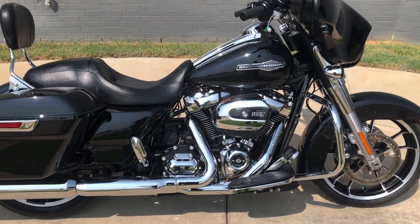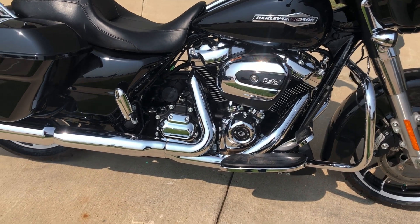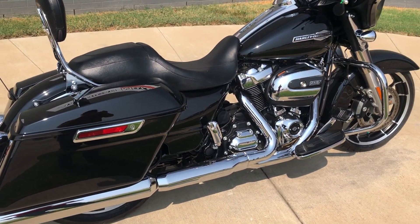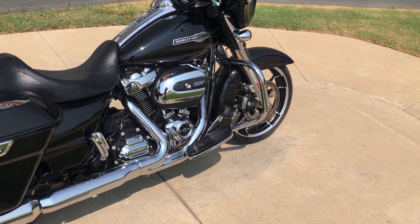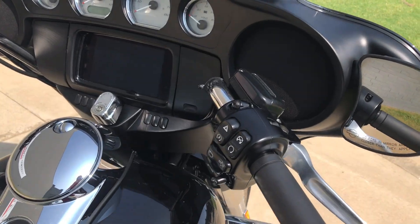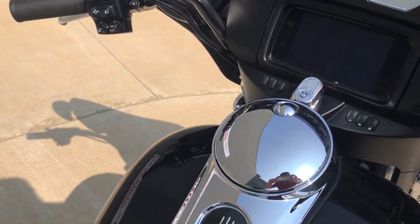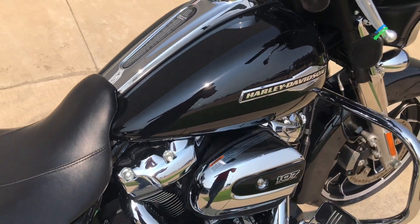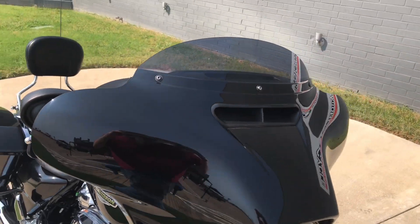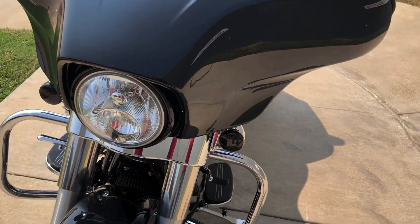This one's got the vivid black paint on it, 107 inch fuel injected Milwaukee 8 with a six-speed transmission. It's got a set of Reinhardt slip-ons, pegs for the passenger, foot controls for the rider, engine guard, factory security, six and a half inch touchscreen display with Bluetooth and navigation, electronic cruise control, and a short tinted windscreen on it with LED front turn signals.